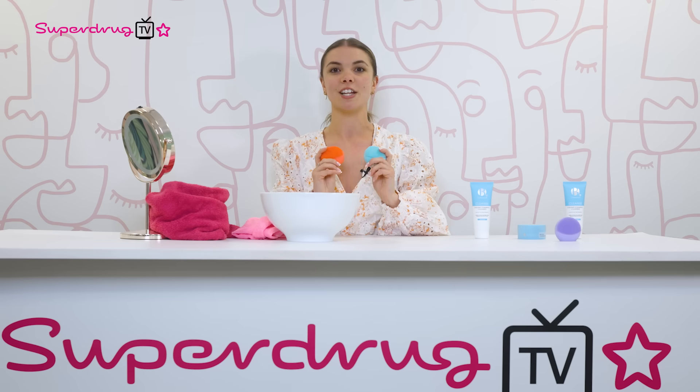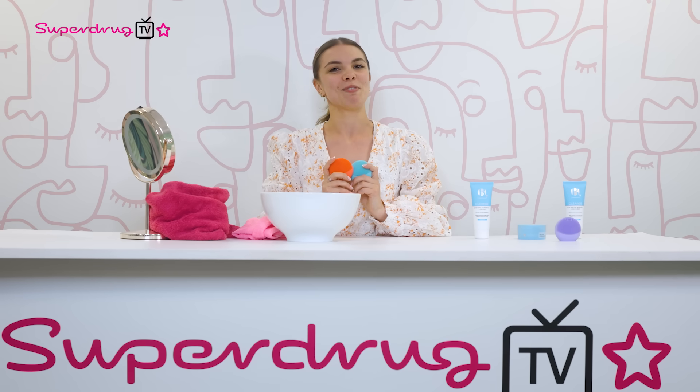If you like the look of the Foreo Luna Play Plus 2 and the Foreo Luna Play Smart 2, click the link in the description below to shop. For a brilliant 30% off on selected items, use the code FOREO30. This amazing deal runs till July 12th — don't walk, run! Thanks, Superdrug TV.